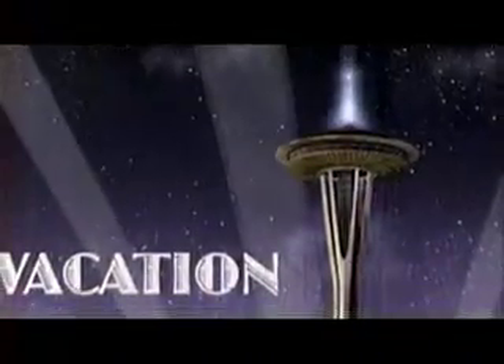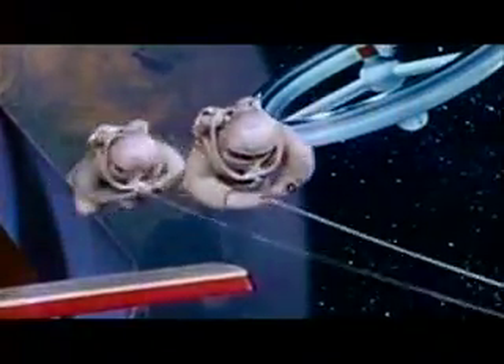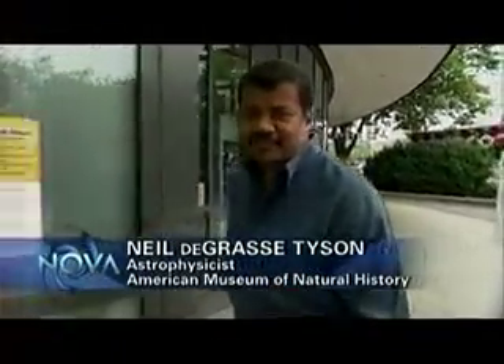When the Space Needle here in Seattle was built in 1962, back at the dawn of the space age, lots of people thought they would soon be taking trips just like that. Of course, it hasn't quite worked out that way. It cost about half a billion dollars just to take the space shuttle out for a spin — kind of an expensive vacation.